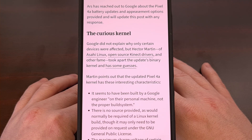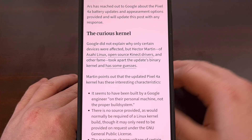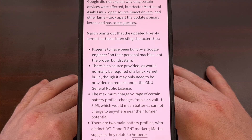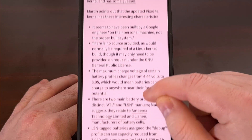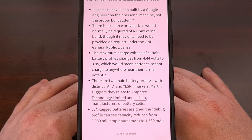And while they have not found any concrete answers yet, they do have some guesses thanks to the changes that they were able to find. For example, during their investigation, Hector Martin was able to learn that the kernel was built on the personal machine of a Google engineer, instead of the proper build system that we're used to seeing. This update does not come with any source code either, which is normally considered a requirement of Linux kernel builds, although some have said that this may only be required upon request due to the GNU General Public License.